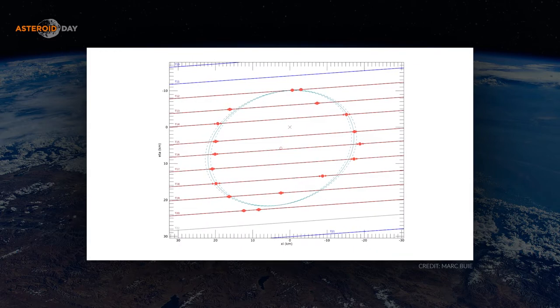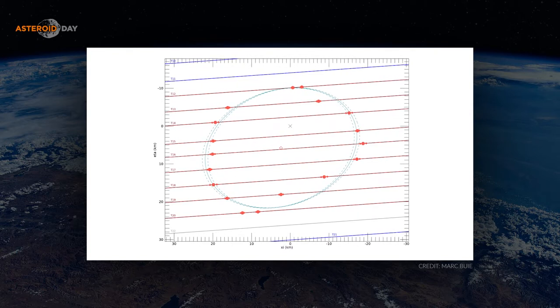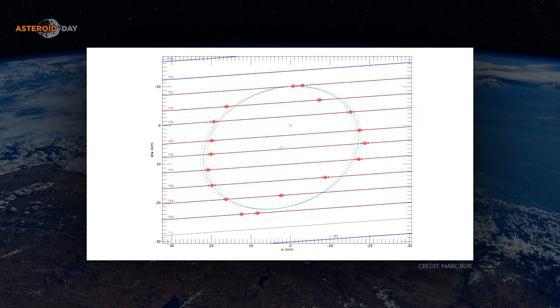If you have different observatories in different places on the earth, they all get different hits on the side of the object. You put it all together and you can actually create a connect-the-dots picture that shows you the outline of the object. This year has been very busy already. One of the first events we chased was the famous asteroid Apophis, which made a close pass to the earth, and we put out 60 to 70 different people and telescopes to capture this tiny chunk of rock.